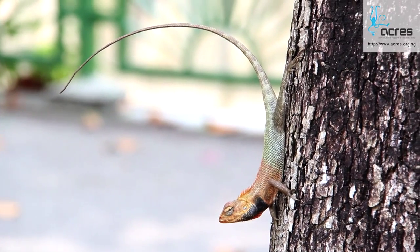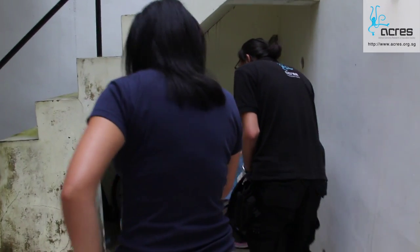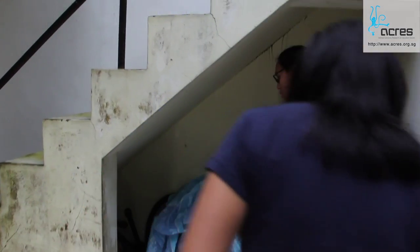We hope you guys have enjoyed this episode on lizards. Lizards are a very important part of our ecosystem due to their roles as prey, predator and scavenger. They are completely harmless and mind their own business if left alone.